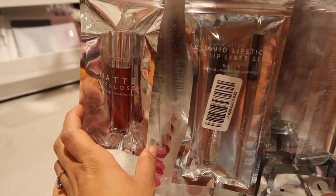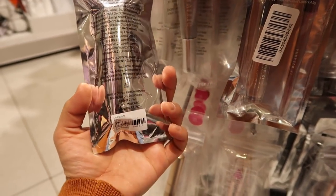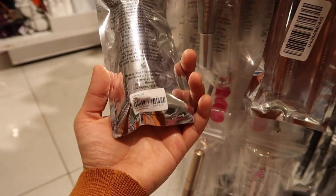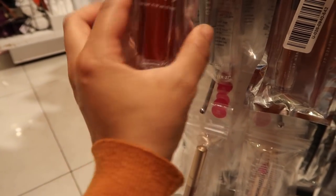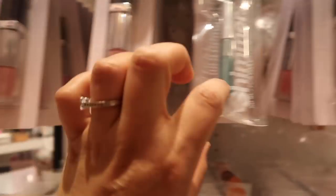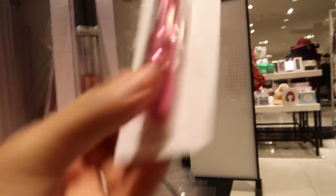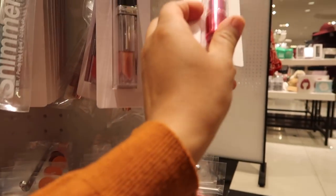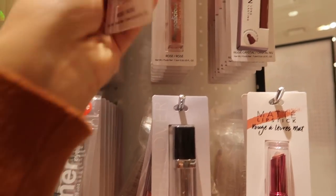By the way, if you guys want me to try out their makeup let me know in the comments down below. If we get this video to 3,000 likes I'm going to make a video testing out the Forever 21 makeup. And then this matte lip gloss is $3.90. They have this shimmer for $0.89 — super affordable. Matte lipstick for $3.90. They have this Pumplicious lip gloss for $3.90.